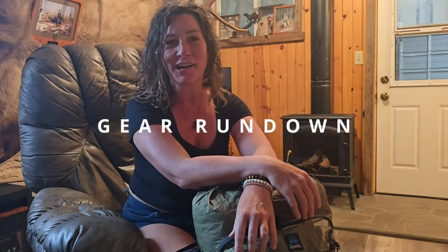Hi guys, it's Nancy Trecker here, back for another adventure. I'm going to be going into the Bob Marshall Wilderness for two weeks, starting this week, and I'm going to show you what I'm packing for the two-week trek. So let's go.